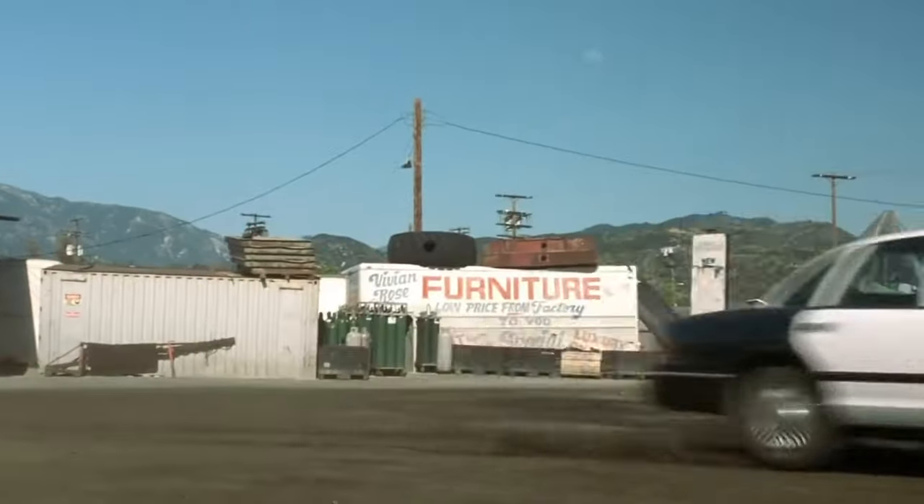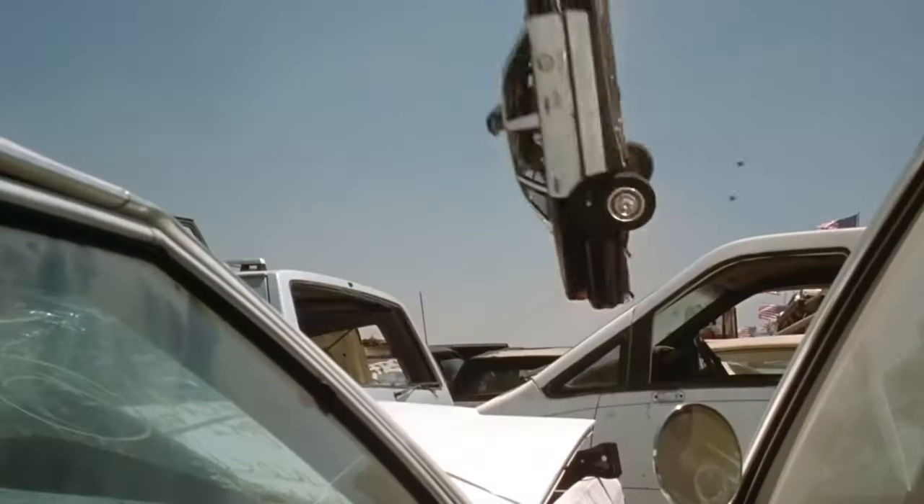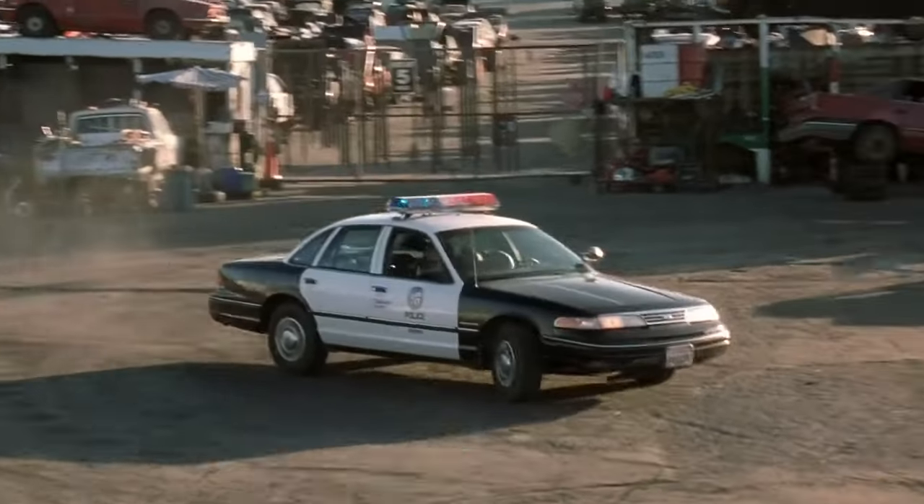To fully appreciate a thrilling action flick from the 1990s or 2000s, the presence of the Ford Crown Victoria Police Interceptor is practically a given. Renowned for its dependability and power, this vehicle was widely used by law enforcement agencies.